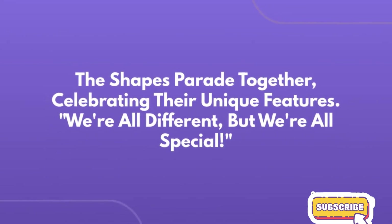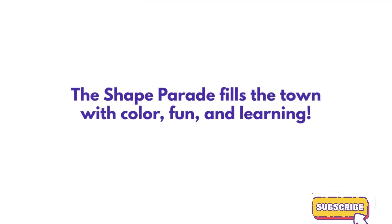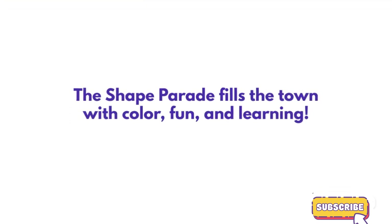The shapes parade together, celebrating their unique features. We're all different, but we're all special. The shapes parade fills the town with color, fun, and learning.